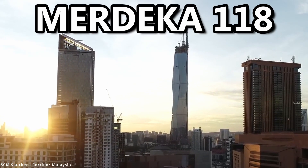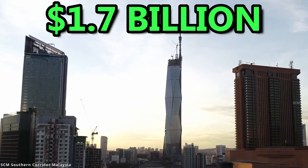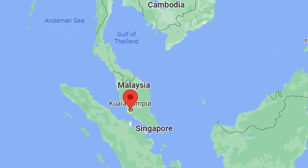Merdeka 118, costing $1.7 billion, is located in Kuala Lumpur, Malaysia.